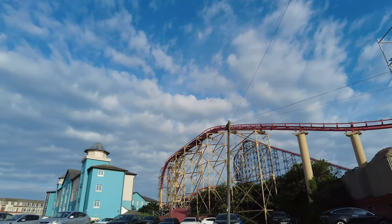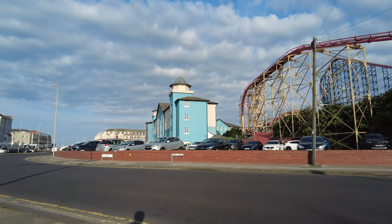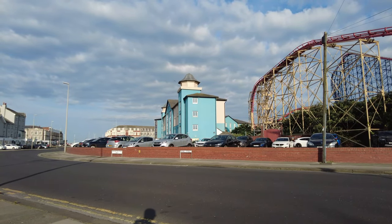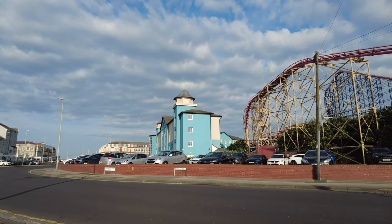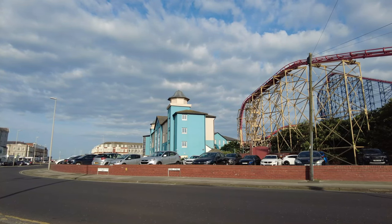We're at the corner of where Burlington Road West meets Bond Street, and Bond Street stretches all the way through down to Waterloo Road. We're at the south end of the Pleasure Beach where the big blue hotel is.